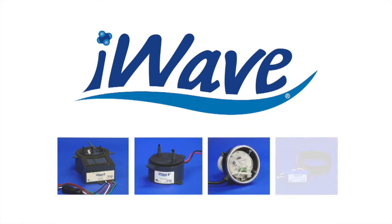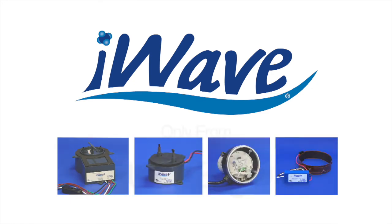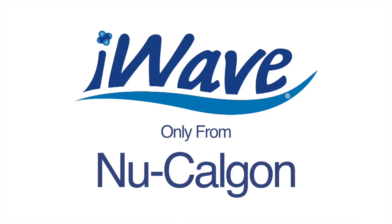Remember, only iWave air ionization systems can help residents breathe cleaner, fresher air in the living space. iWave, only from New Calgon.